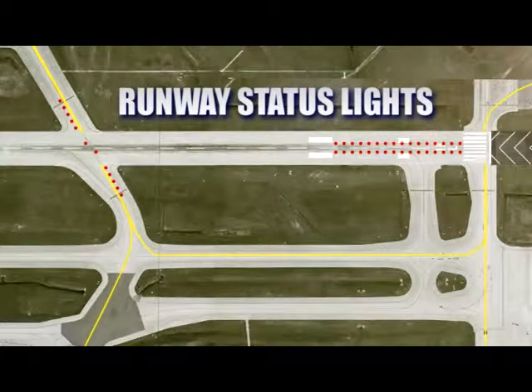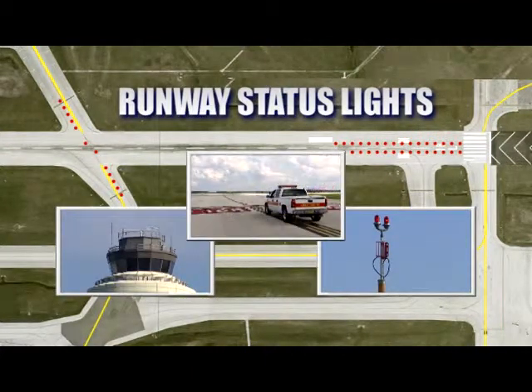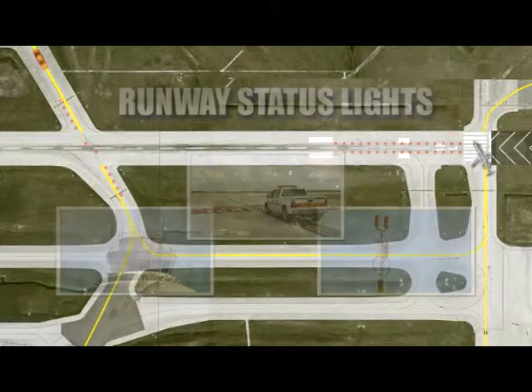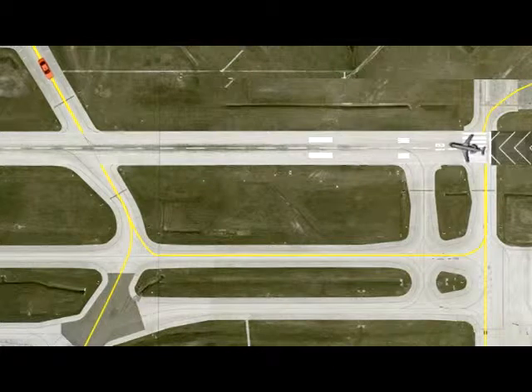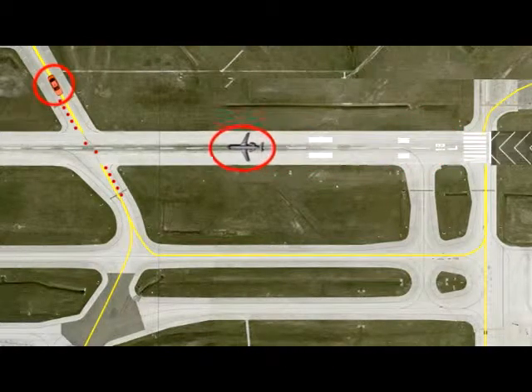Runway status lights combine airport lighting equipment with airport surveillance systems to create an additional layer of runway safety. This automatic system helps increase situational awareness by determining vehicle and aircraft locations.